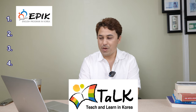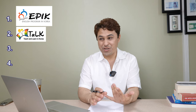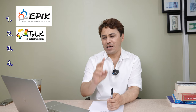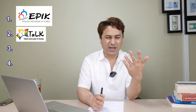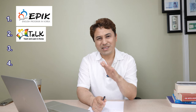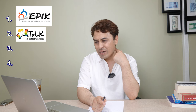The second one is the TALK program. This is a great program if you're a student in one of the developed countries like Canada, the United States, New Zealand, Ireland, Australia, South Africa, or India. TALK is for students who have finished two years of their undergraduate program and want to take a break for six months or one year. You can apply, come to Korea, and teach English. They pay around 1.5 million Korean won, which is a little less than EPIK because it's a short-term program.